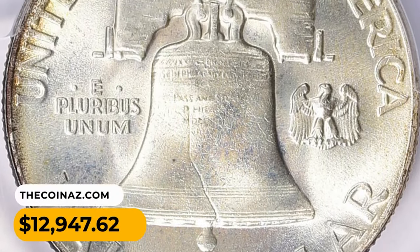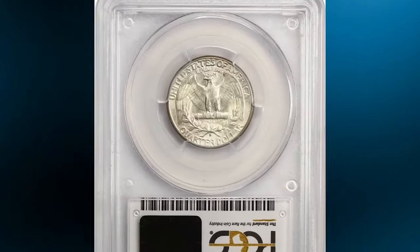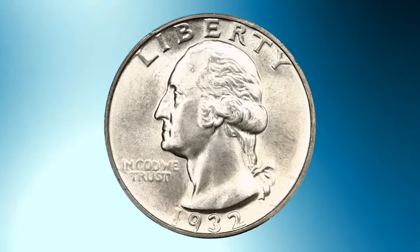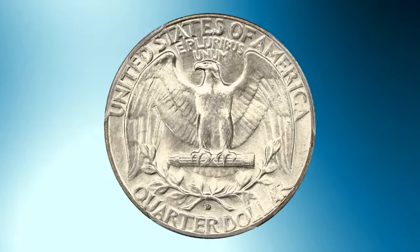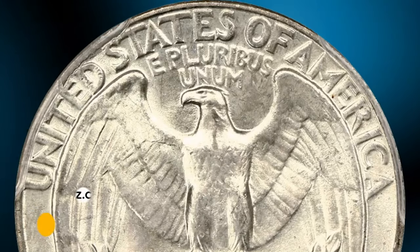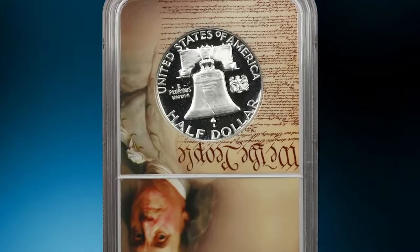This is a 1932-D Washington Quarter in MS66 condition — a magnificent example of this popular key date. Satiny surfaces display lovely original luster and crisply struck gem details. The coin features excellent eye appeal and is tied with just one other example at PCGS for the finest known. It was sold for $64,500.